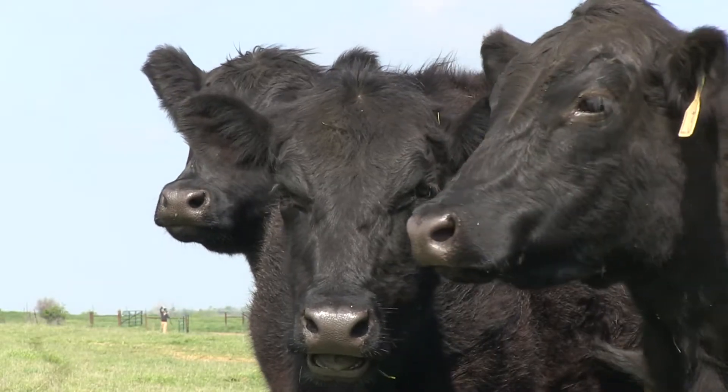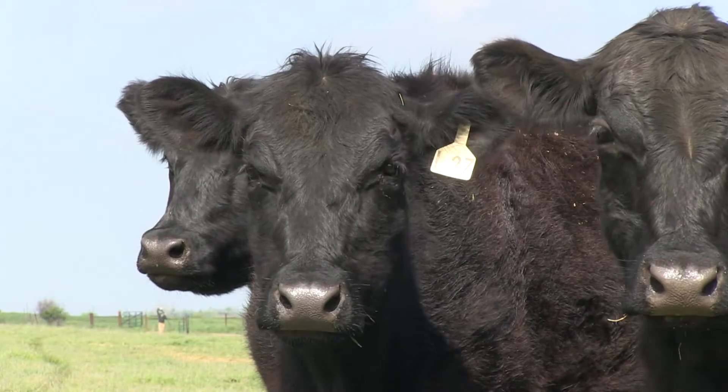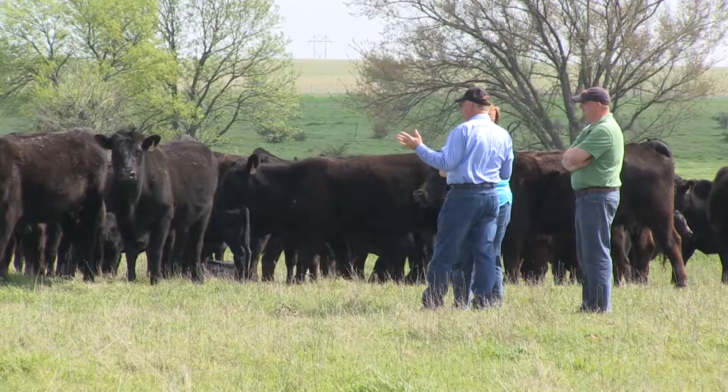Let's say I've got 100 heifers, but I only want to keep 50 of them. We GeneMax those heifers and we keep the top 50 percent, or maybe it's the top 25 percent. Knowledge is power, and for $17 a head to be able to know what are your top heifers on the basis of marbling and performance and the composite score.